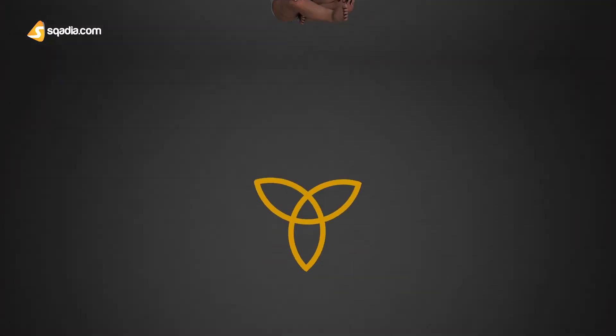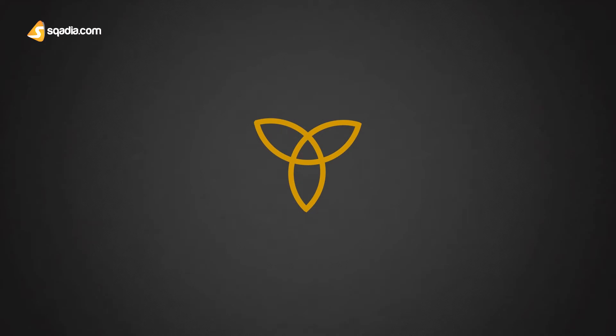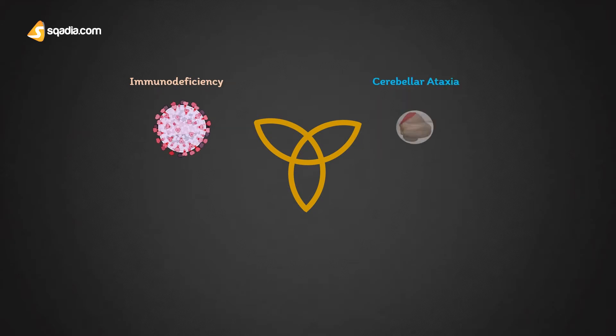Ataxia Telangiectasia, also known as Louis-Barr syndrome, is a very rare childhood genetic disorder affecting the brain and other body parts. It is characterized by a clinical triad of symptoms, namely progressive immunodeficiency, cerebellar ataxia, and oculocutaneous telangiectasia.